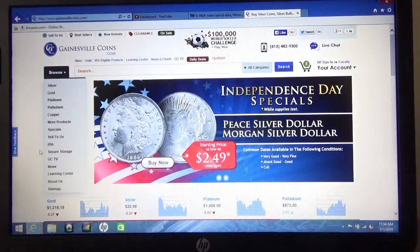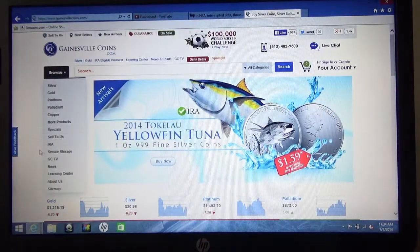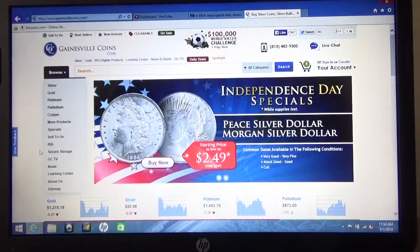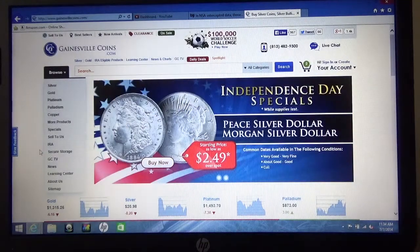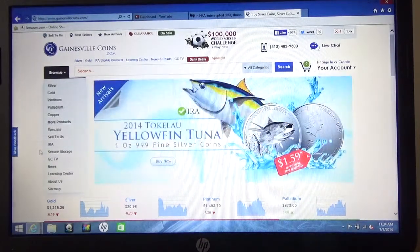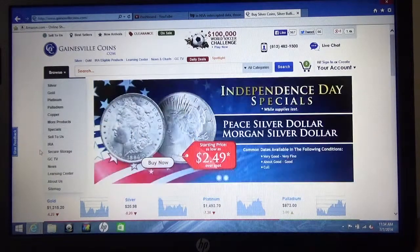Hello everyone. It's Monday July 7th, 2014 and I'm making this video to try to give some tips about buying silver coins or junk silver coins. I don't claim to be an expert at all on this — I don't know very much about it — but I'm going to share what I know and hopefully it will help others to have just some basic tips on buying coins.